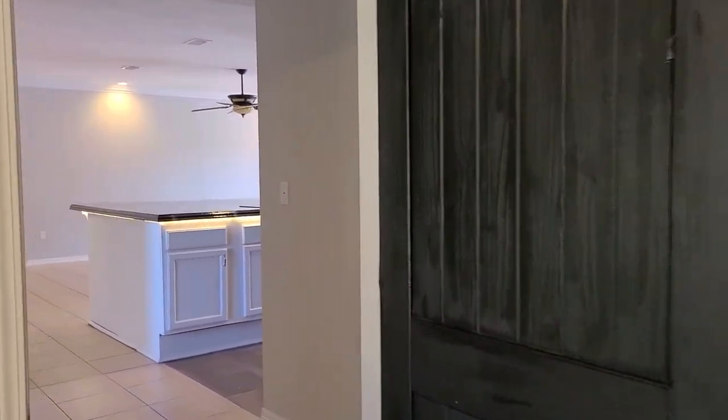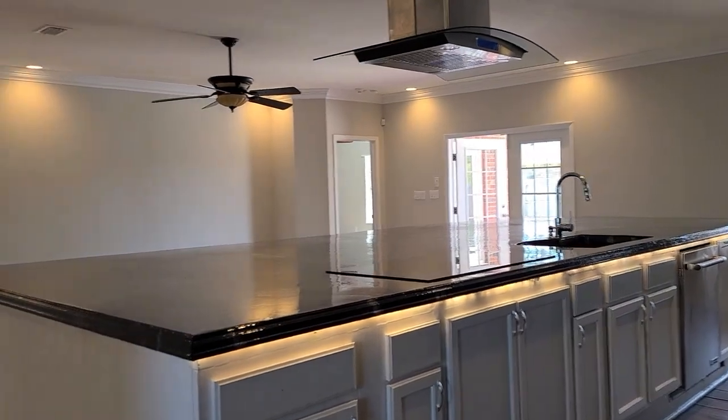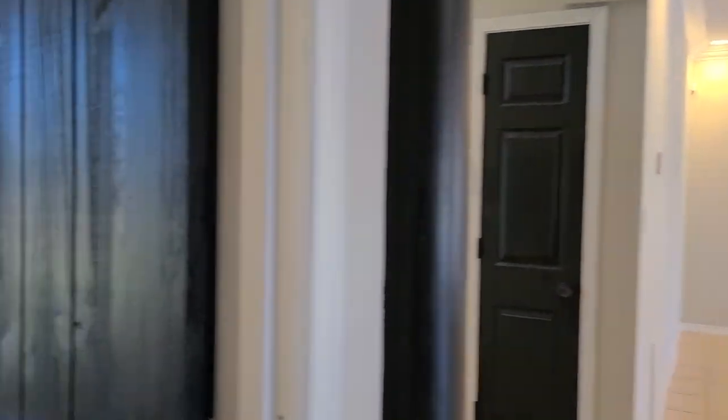Coming full circle back into the kitchen to give you an idea of the layout — just off the kitchen we do have a fifth bedroom. This room is a little bit smaller than the others. It would also make for a great gym, yoga room, or home office if you needed that additional space.